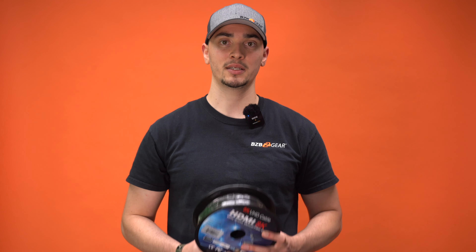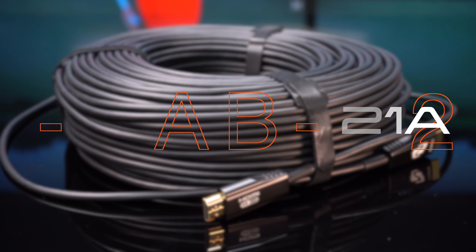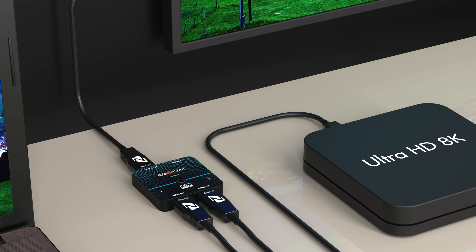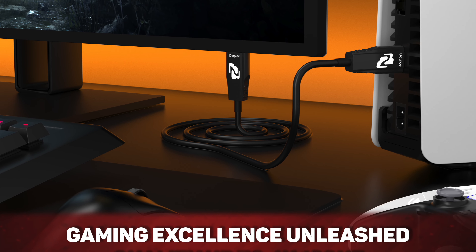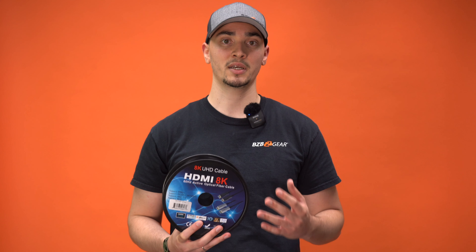Lastly, let's explore the BG-CAB-H21A. This is an 8K UHD HDMI 2.1 48 gigabit per second active optical cable from our pro product line, engineered for professional grade applications. With a maximum reach of 100 meters, this cable excels in transmitting 8K at 60Hz and 4K at 144Hz signals. It features HDR support, automatic low latency mode, and HDCP 2.3 compliance for advanced media encryption, ensuring both top-tier performance and security.